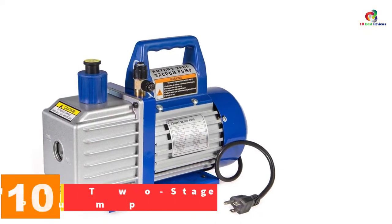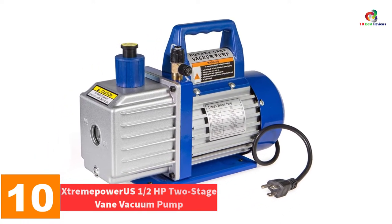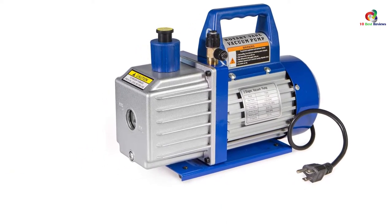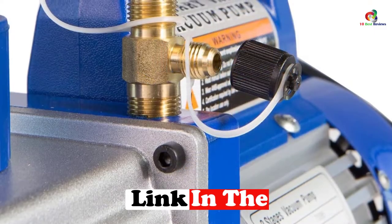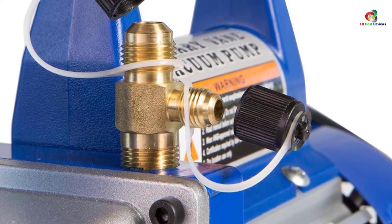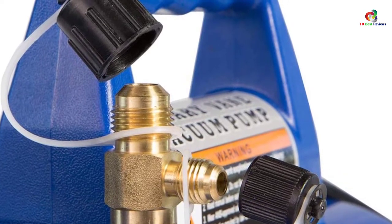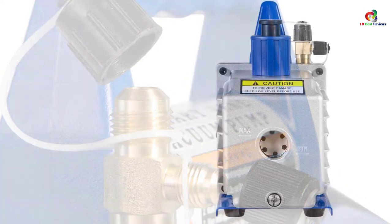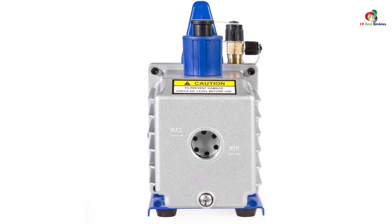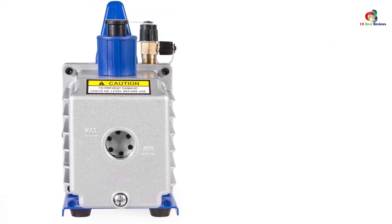Starting at number 10, we have the Xtreme Power US 1.5 HP 2-Stage Vane Vacuum Pump. In case yours is an installation that is sensitive to noise, you definitely want a unit that is also quiet — this is the one to look up to. It yields greatly efficient output while suppressing undesirable noise. At its interior is a high-volume cooling fan tough enough for extended applications. The pump manages a decent 5 cubic feet per minute and operates via a two-stage mechanism.